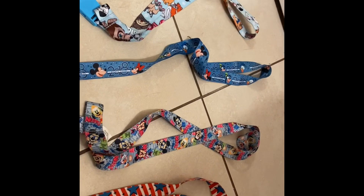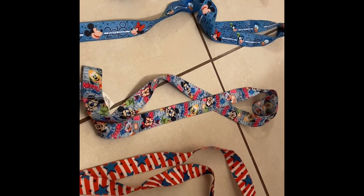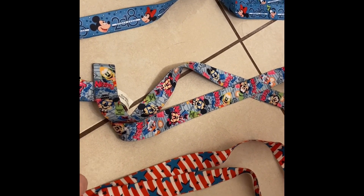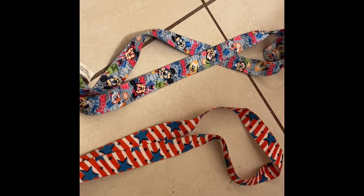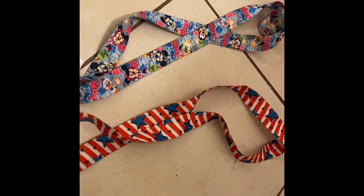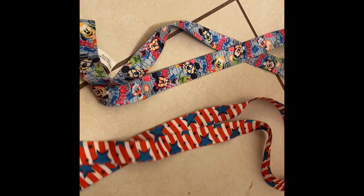Before we start with the actual pins, I figured I'd show you the lanyards that I have — there are four of them. This first one has an American theme. It's my oldest one; I think it's from 2010 or 2011. My dad's friend was getting rid of a lot of pins and he gave me this lanyard. It had a bunch of pins on it, and I really like it because it has this patriotic Mickey on the pin trading card.